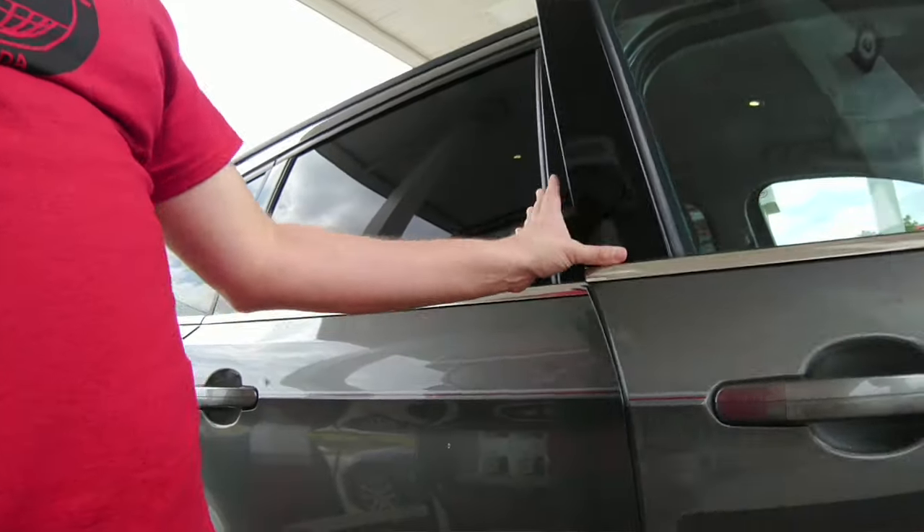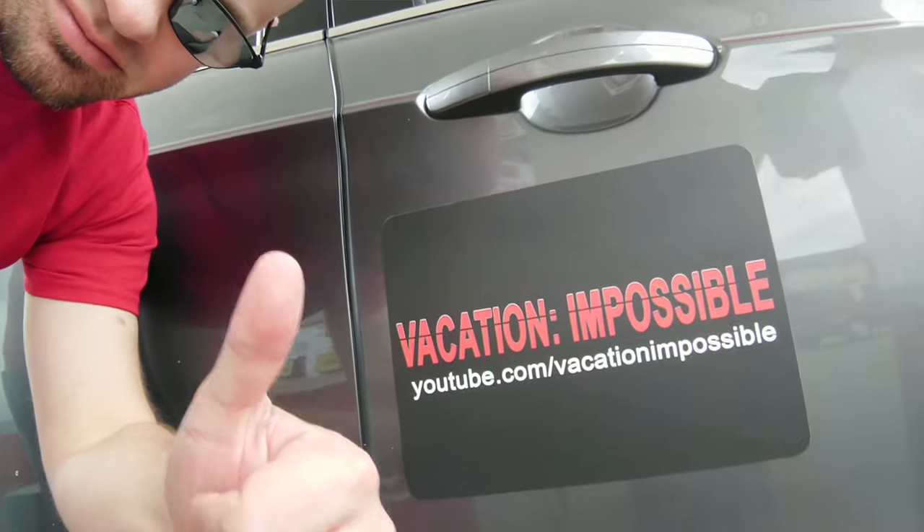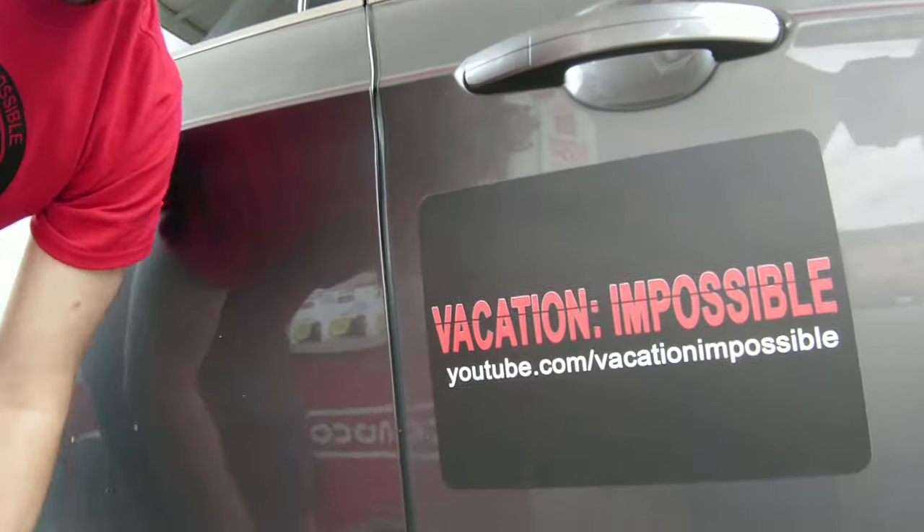We didn't even get her name, but if you're watching, let us know. If this was you, we had the Vacation Impossible magnet on the side of the car. We were more focused on trying to help her than promoting the channel, so now it's your turn to help us — click like to help other people discover this video. These kinds of tips could save them from a very sticky situation. We also want to find out what happened with her job interview — spread this out, and hopefully it'll organically get to her so she can come back and let us know how it went.